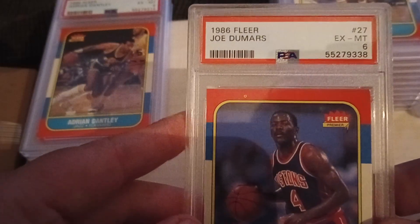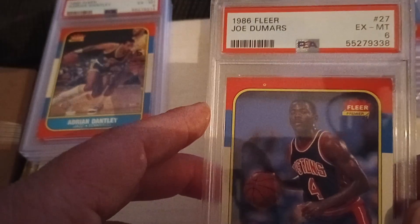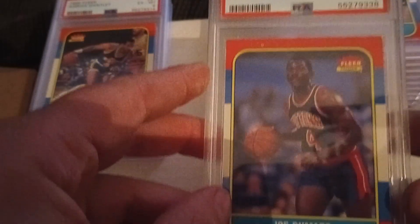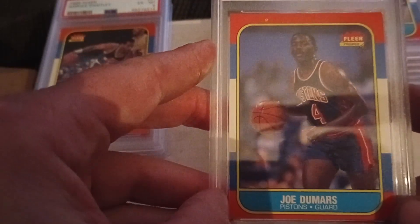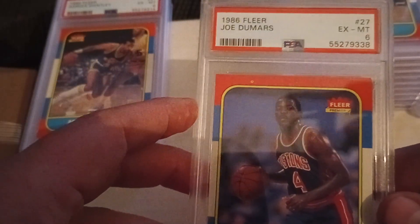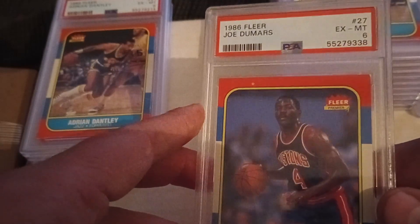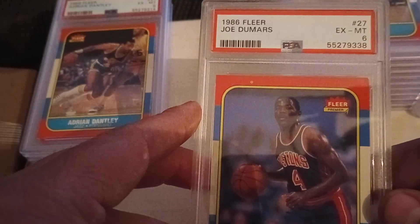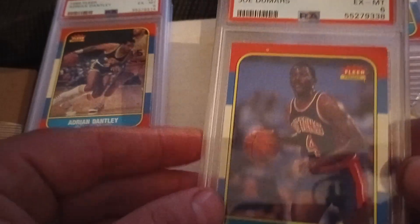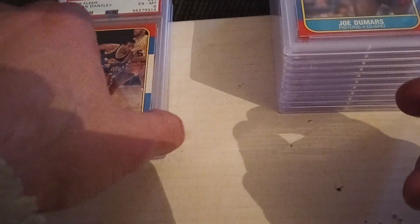This was a big one to me — a great player. Joe Dumars probably not ever going to be in the hall of fame, but certainly a great player for that Pistons team, the Bad Boys of Detroit, in an excellent to mint six. I'll take that all day. That's gotta be worth more than $11.